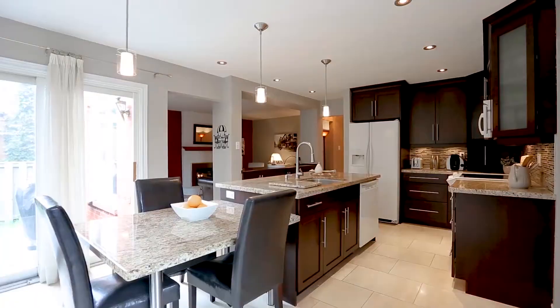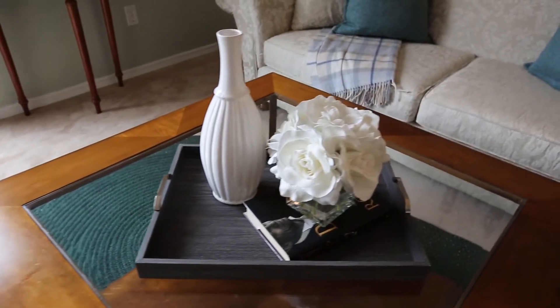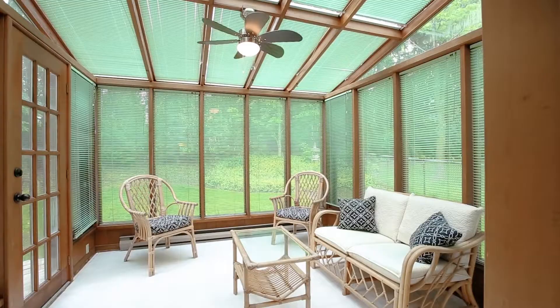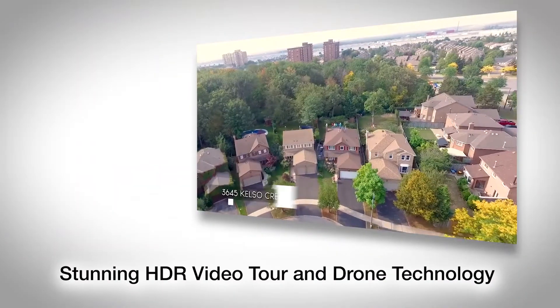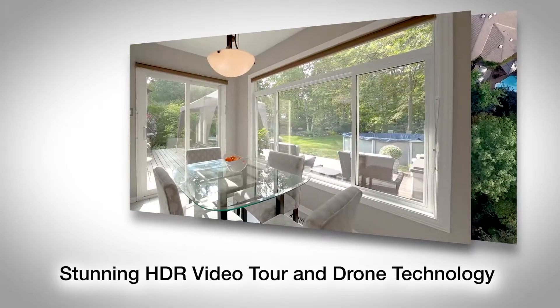We've partnered with the top home staging firms. Their job is to make your home appeal to the broadest range of buyers by emphasizing your home's features, maximizing your furniture placement, creating great traffic flow, and highlighting your home's architectural features. We showcase your home using the latest technologies and the highest quality marketing materials.